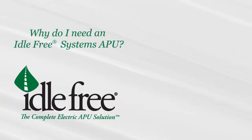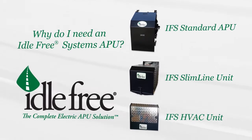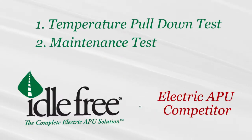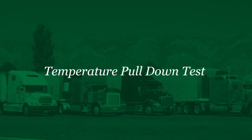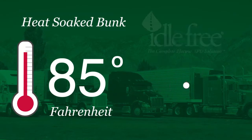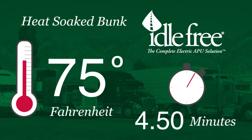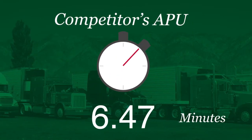Idle Free is so confident that our electric APU systems are the best, we invited a third-party test lab to conduct performance tests on our APU system against another leading electric APU provider. In each of the tests, the IFS unit performed the best. The temperature pull-down test measured the time required to lower a bunk heat-soaked from 85 degrees Fahrenheit and 50% humidity to a temperature of 75 degrees. In less than five minutes, the Idle Free APU cooled the sleeping area to 75 degrees, while the competitor's APU took 24 minutes to reach the same temperature.